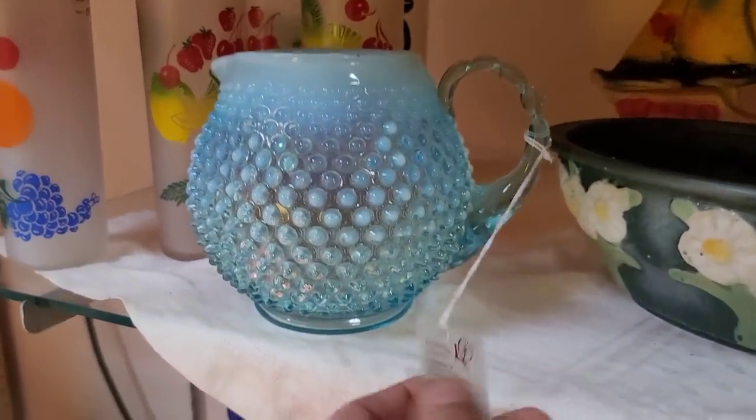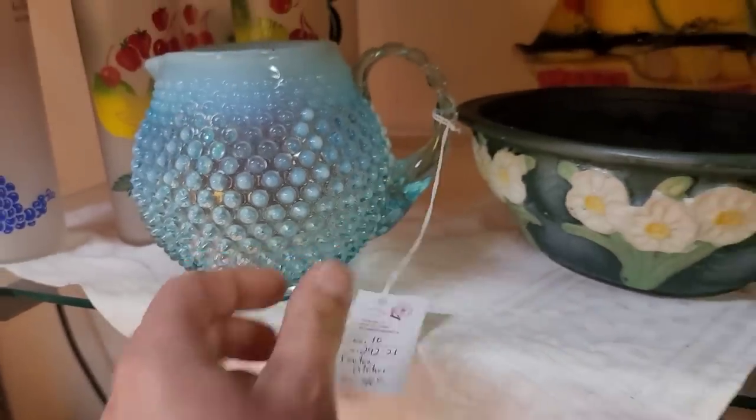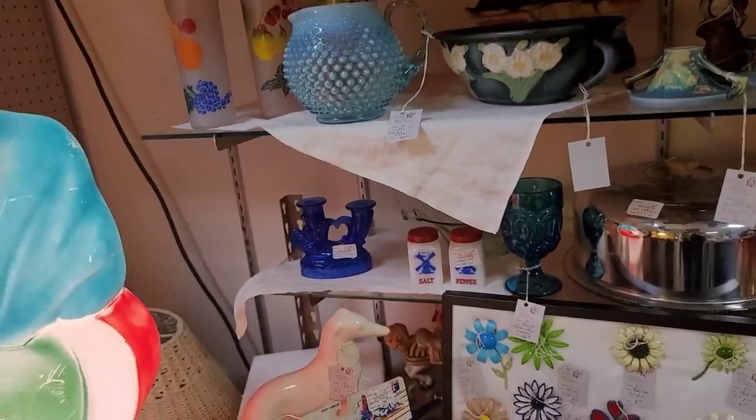A little bit of rose bowl, a little blue pitcher. I love how squatty this one is. $40 — not bad. I didn't test it out to see if it glowed. My fault.